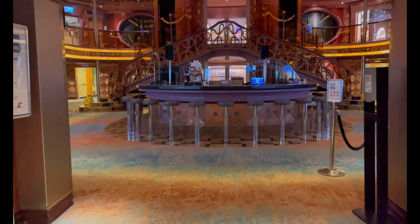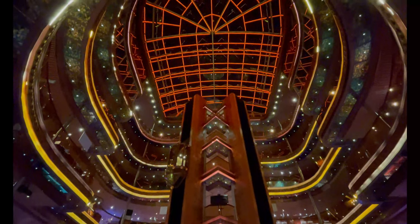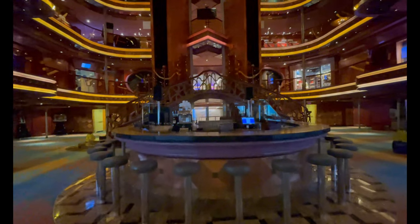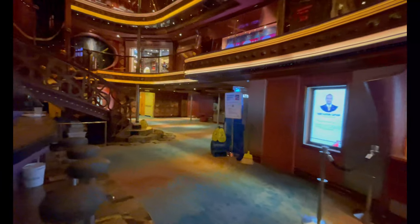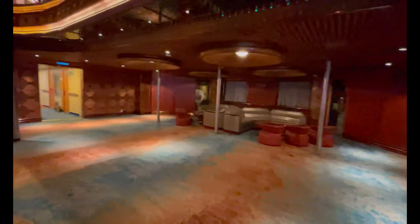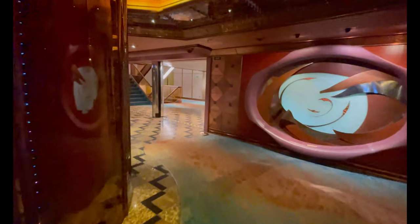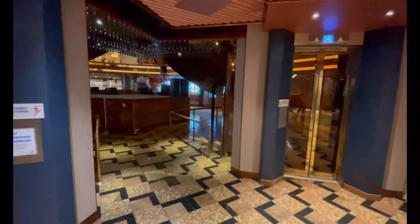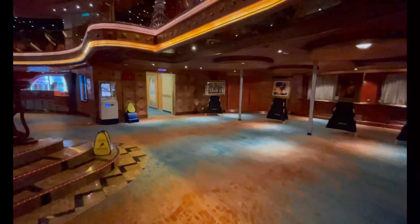Coming out of the art gallery, you have the main atrium — basically the hub or lobby of the ship. This is where you'll board on your first day, so it's your first view. Guest services is right there on the right; that's where you go for any issues, questions, or concerns — you can also call them on your cabin phone. In the atrium there's the main bar, and there will be lots of different shows here, whether musicians, a trio of violins, a band, or acoustic artists — it varies cruise to cruise as musicians are always changing.